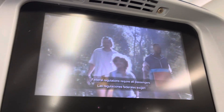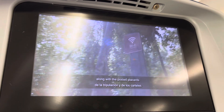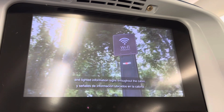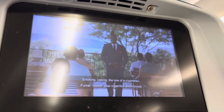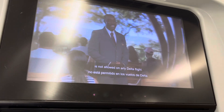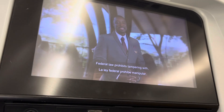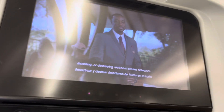Federal regulations require all passengers to comply with all crew members' instructions along with the posted placards and lighted information signs throughout the cabin. Smoking, the use of e-cigarettes or any smokeless product, including chewing tobacco, is not allowed on any Delta flight. Federal law prohibits tampering with, disabling, or destroying restroom smoke detectors.